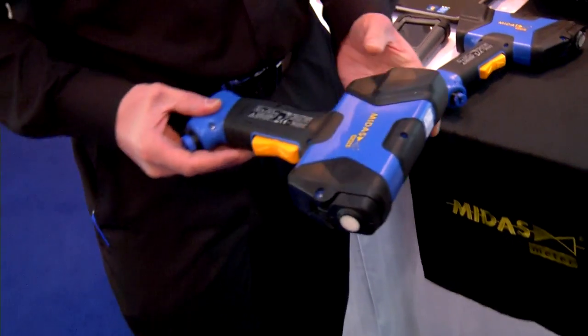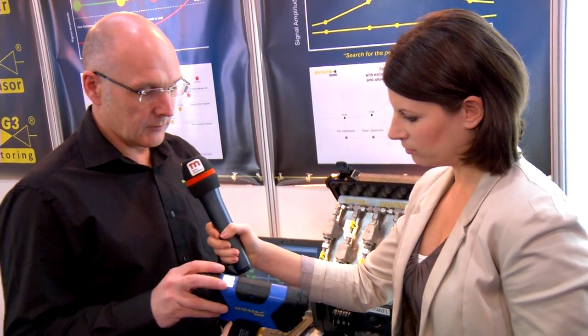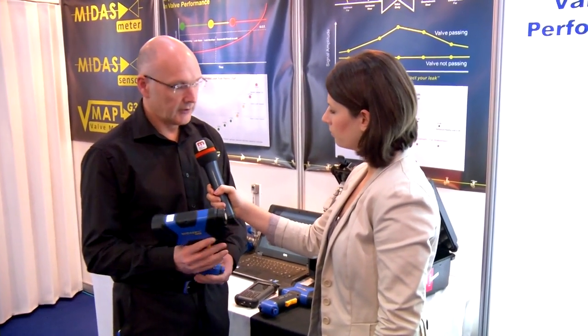What we have here is a valve leak detection and quantification device. Problem valves on plants cause issues that are safety-related, environment-related, or efficiency losses. It's important to know which valves are performing and which are not, so we need to get involved in condition monitoring activities. We do this with this handheld device using acoustic emissions technology — this sensor on the front of our handset — to listen to the sound footprint created by turbulent flow coming through a leak path inside a valve.